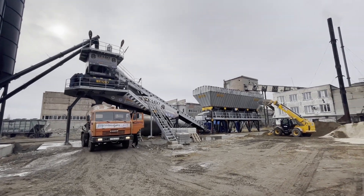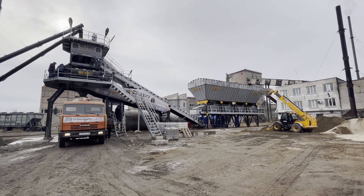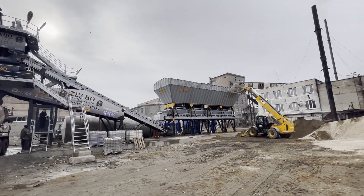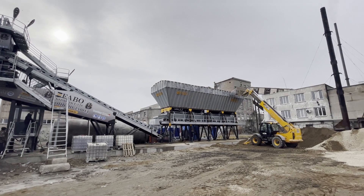These handy machines, which can be positioned very close to the construction site, are the most preferred products for companies that want to increase their business volume or reduce their operating costs.